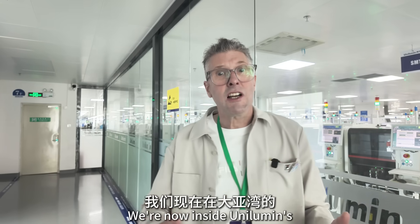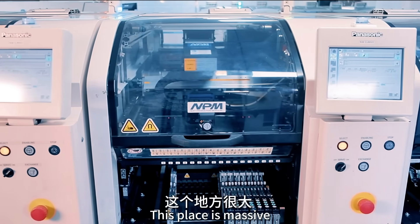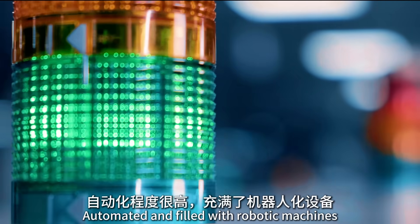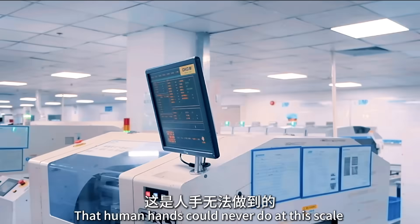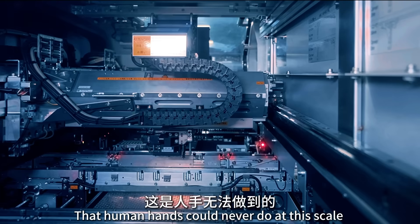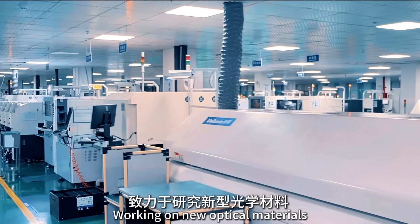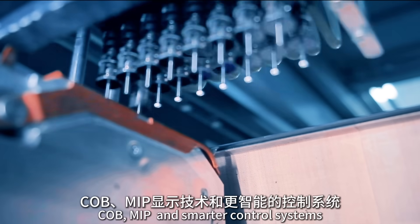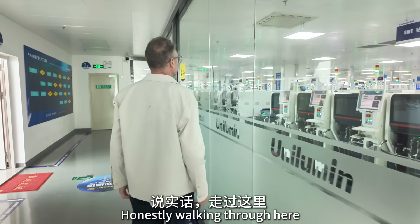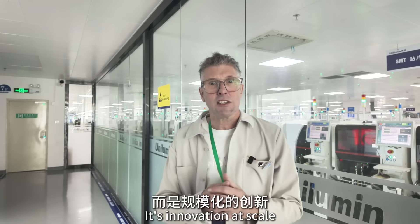We're now inside Unilumen's smart manufacturing base here at Dyer Bay, and this place is massive. It's spotless, automated and filled with robotic machines doing the kind of precision work that human hands could never do at this scale. Unilumen's R&D centre next door employs over a thousand engineers working on new optical materials, chip-on-board micro LEDs, and smarter control systems. Walking through here gives you a real sense of how far Chinese manufacturing has come. This isn't just assembly — it's innovation at scale.